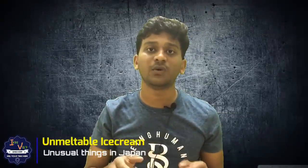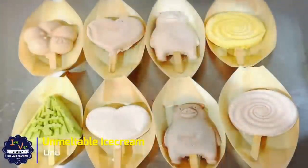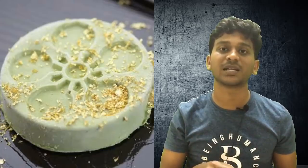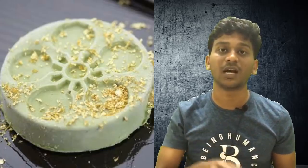In Japan, there is a special ice cream. Food scientists are working on it using normal ice creams. The ice cream is considered most important.